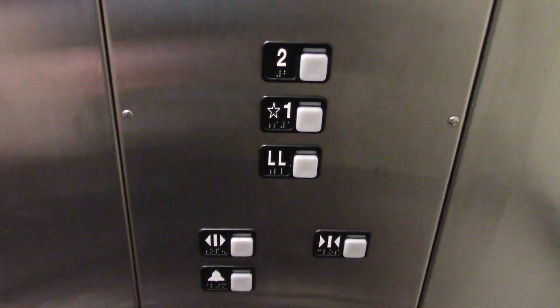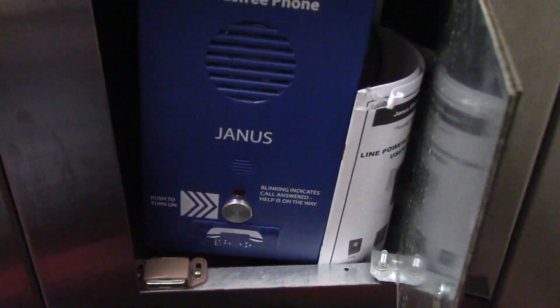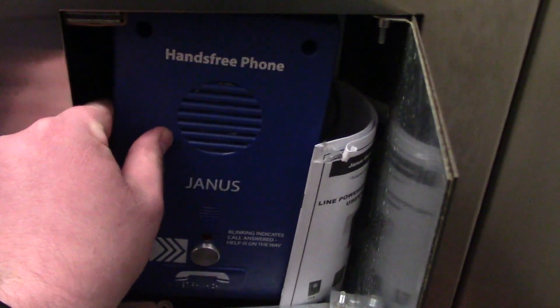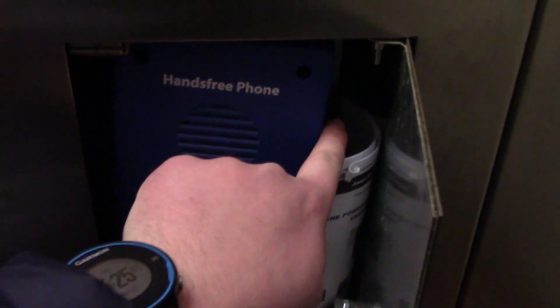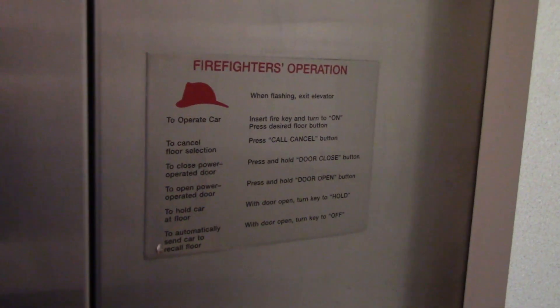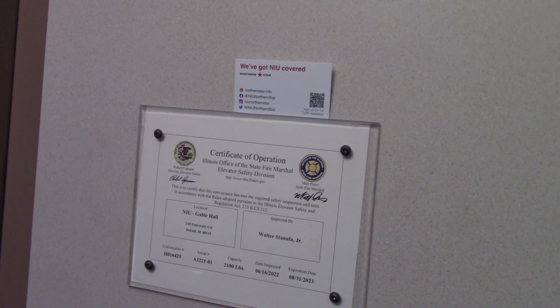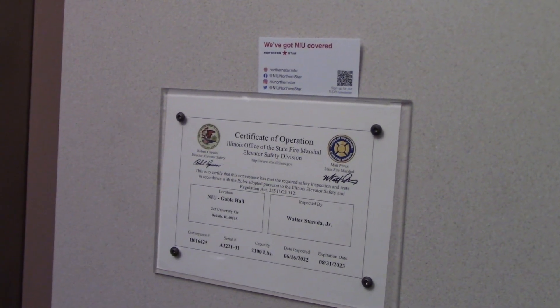Here's your emergency light, control cabinet, here's your COP, and here you got a phone — seems to be a little crooked, it's coming loose too, look at that. There's your fire service instructions and your inspection certificate right here. Let's exit the elevator.